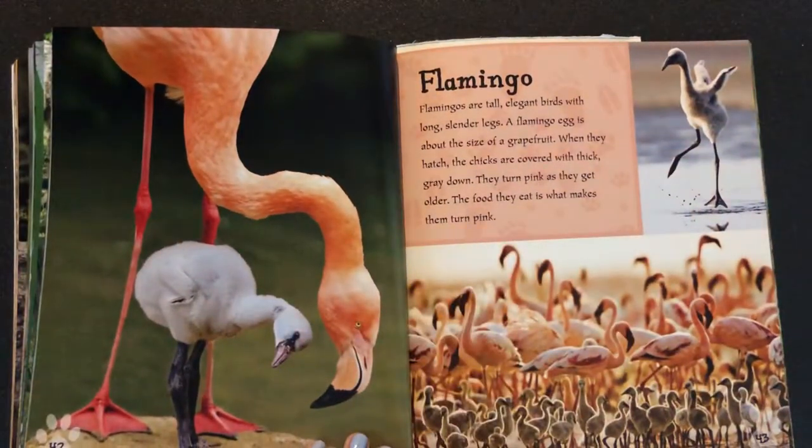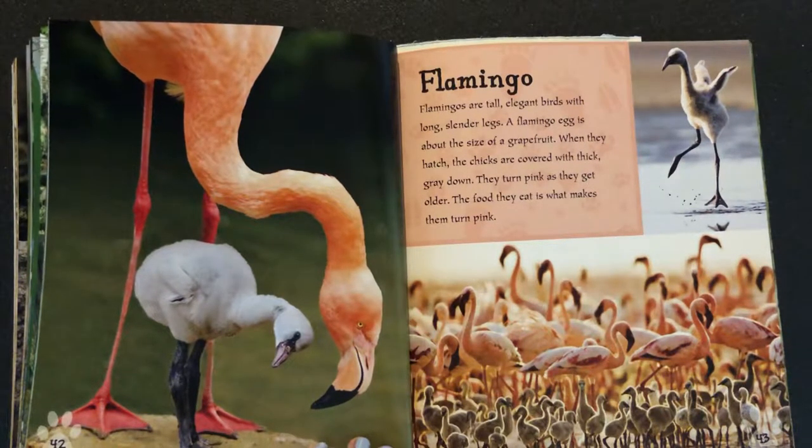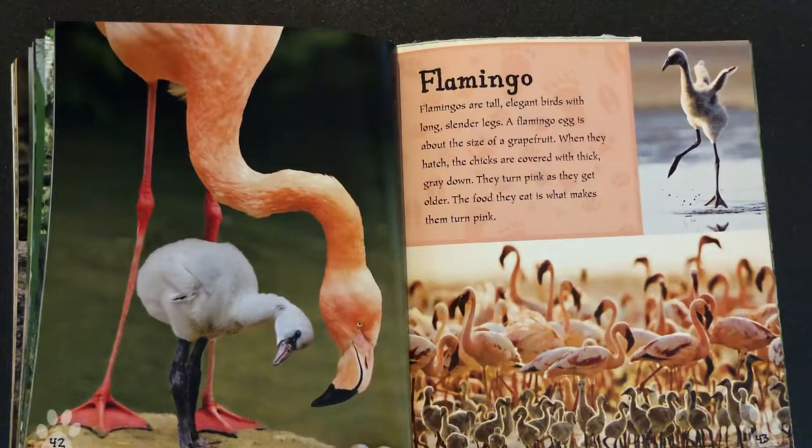Flamingo. Flamingos are tall, elegant birds with long, slender legs. A flamingo egg is about the size of a grapefruit.